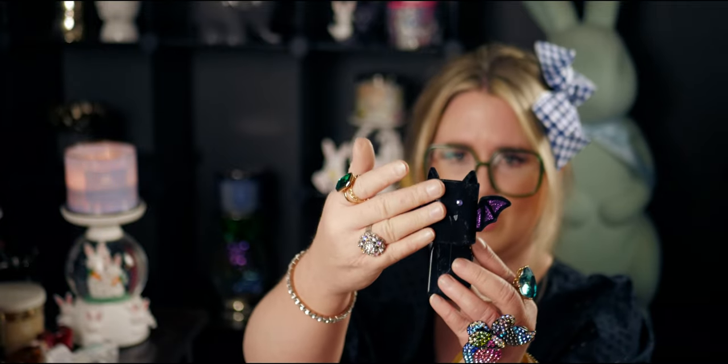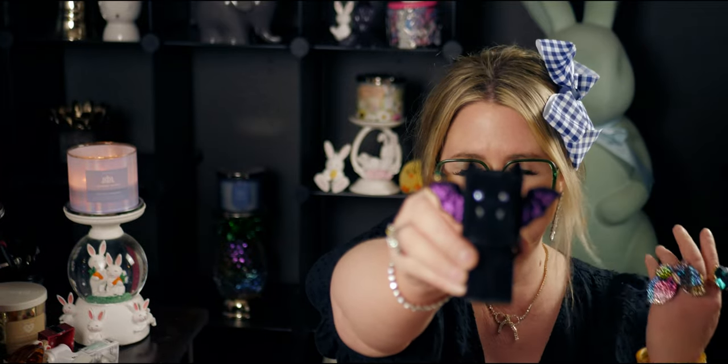Next up is the bat — it got a little dusty in storage. This is the one with the little fangs, which I love so much. It's all velvet and the little eyes are gemstones. The velvet really collects dust bunnies in storage but I'll just take a lint roller to it. It has jeweled eyes and the little fangs are just darling.